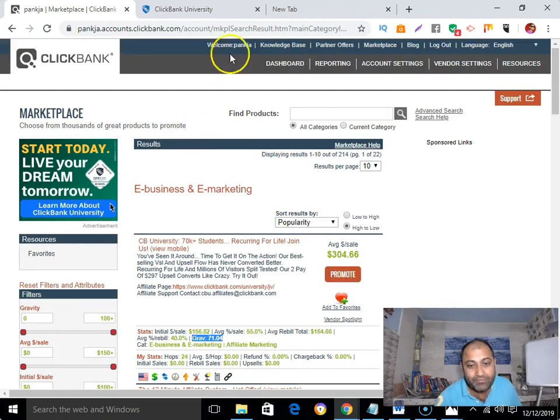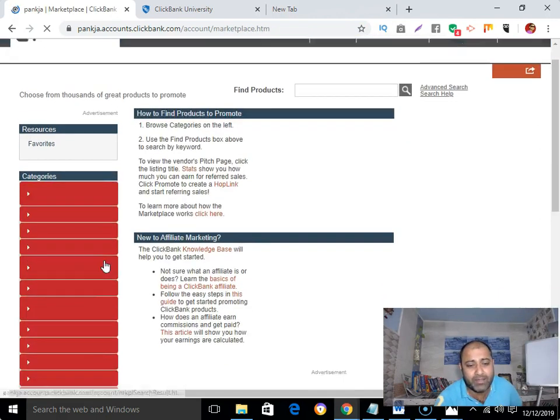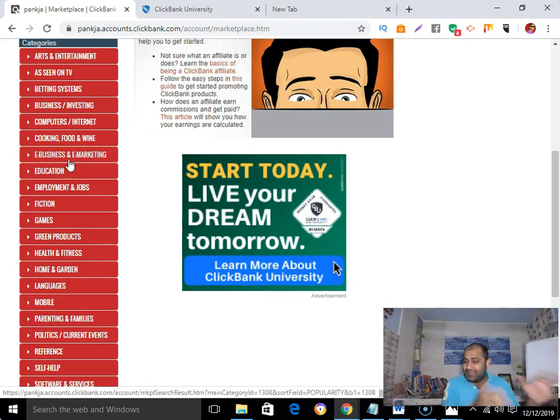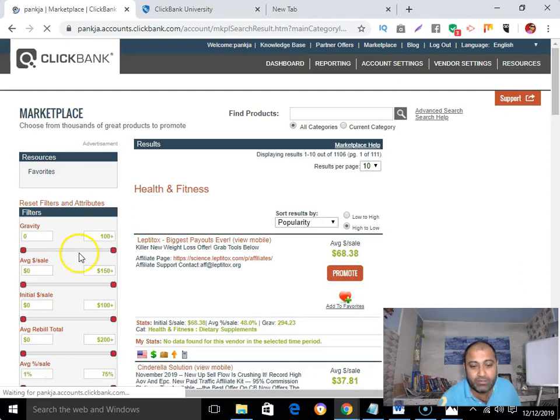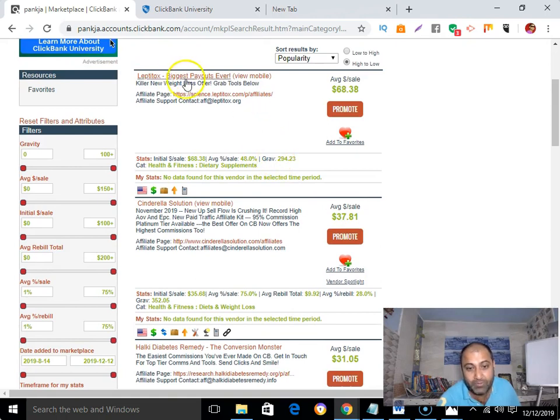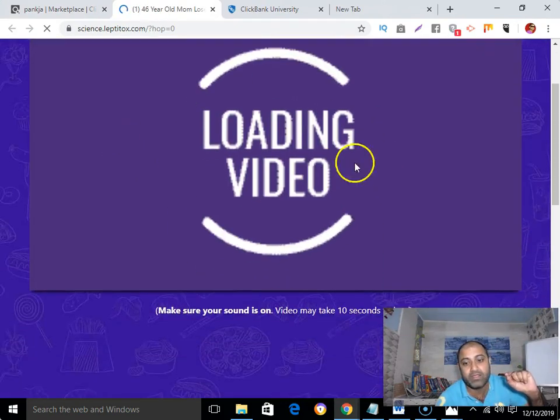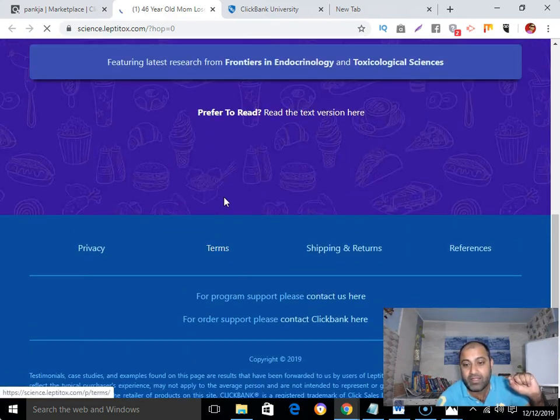This criteria applies to any market. For example, if you are in the health and fitness niche or any other niche, look for these same things. Here's an example in the health and fitness category — this product has a gravity of 294, which makes it a great product to promote. Then check their sales page to confirm they have a trust factor, video sales page, and support.